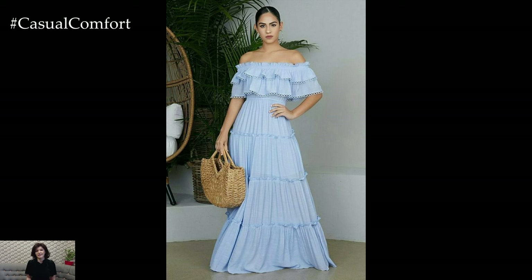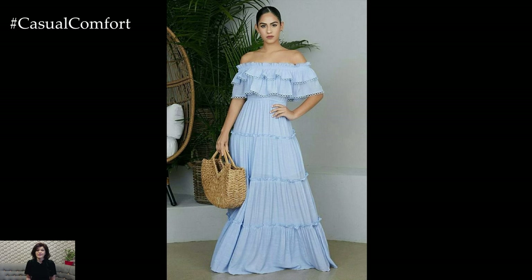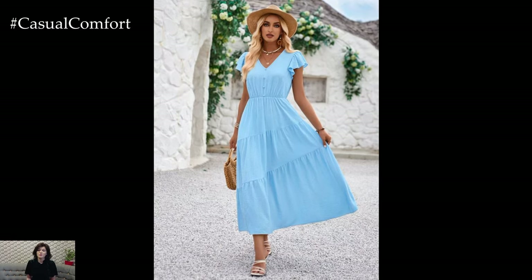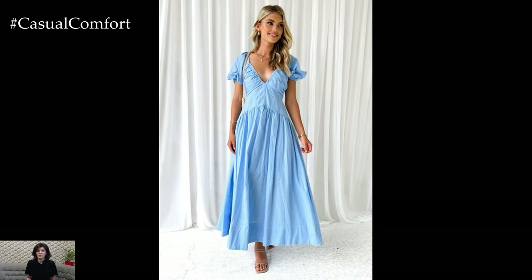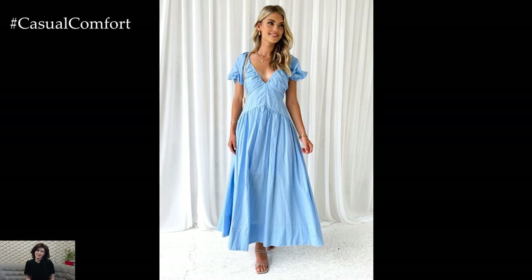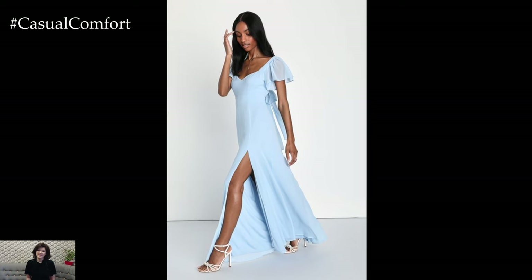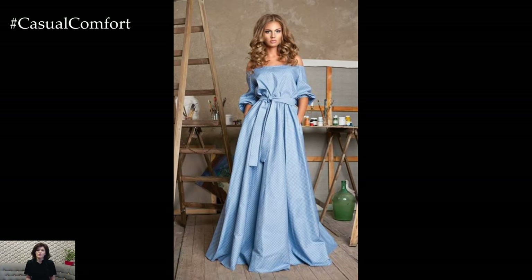A baby blue maxi dress brings a sense of calm and tranquility, reminiscent of clear summer skies. This color is versatile and can be dressed up or down depending on the occasion. For a relaxed daytime outfit, style your baby blue maxi dress with white sneakers and a denim jacket. This look is perfect for running errands, casual outings, or even a leisurely stroll in the park.